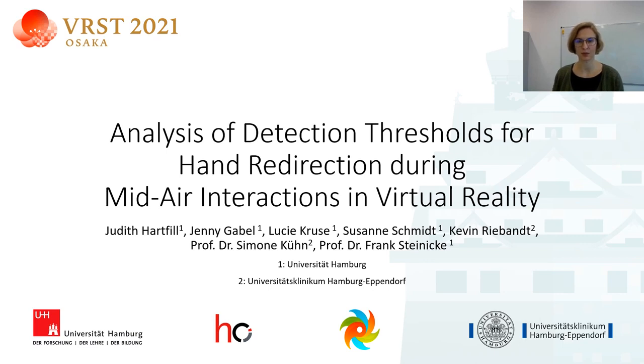Hello, my name is Judith Hartfel. I'm a PhD student at the Human-Computer Interaction Group at Universität Hamburg and I will present our paper: Analysis of Detection Thresholds for Hand Redirection during Mid-Air Interactions in Virtual Reality.